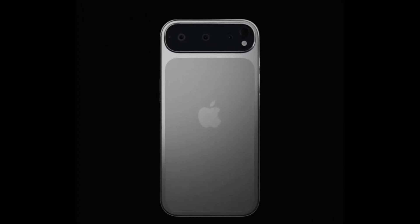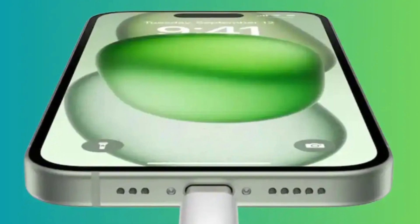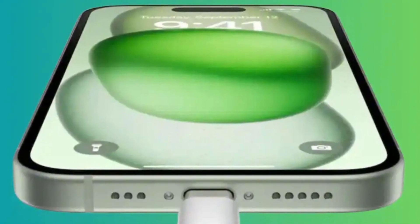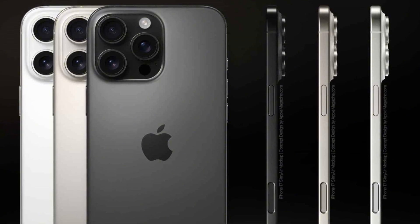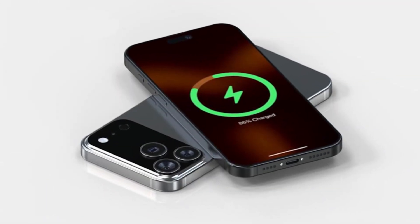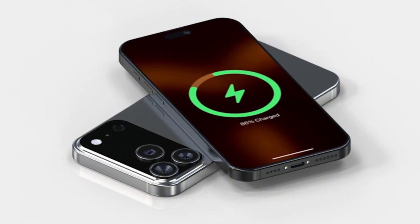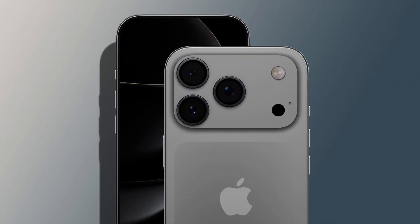What's one thing we all want more of from our phones, but never really get enough? Yep, better battery life. The iPhone 17 series is coming in September 2025, and while the headlines focus on design and camera changes, there's a lot happening inside the phone, especially when it comes to how long the battery lasts and how it charges. So what can we expect this year?